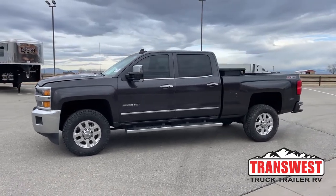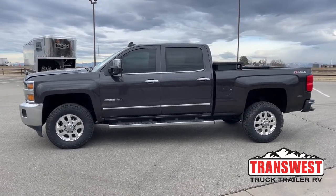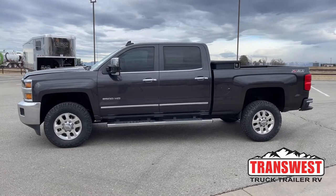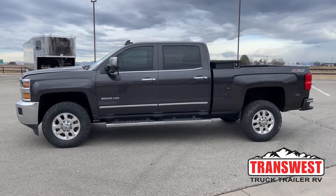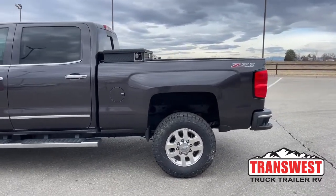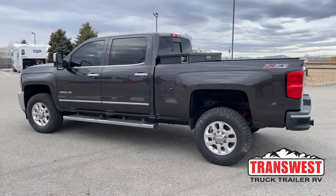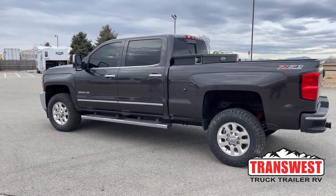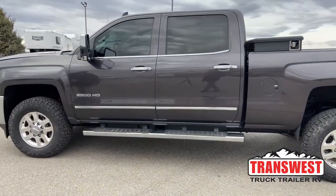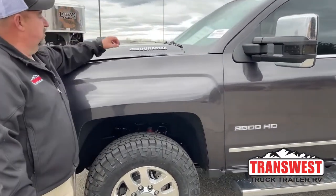This is a 2015 Chevy Silverado 2500 HD. The trim package is LTZ and this is a diesel. Looking at the side view, the color is a conservative dark color — not black that's going to show every speck of dirt. It has a Z71 off-road package, which includes extra protection underneath the vehicle with skid plates. The truck comes with running boards along the side, the 2500 HD badge, and Duramax along with Allison transmission badges.